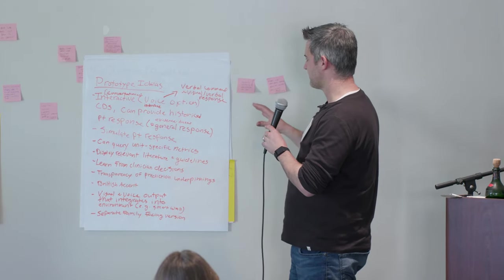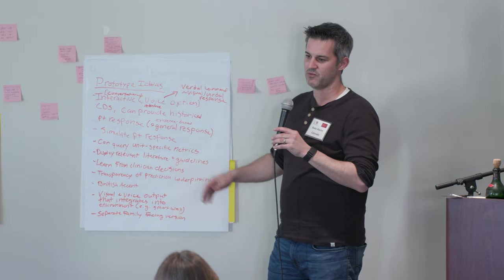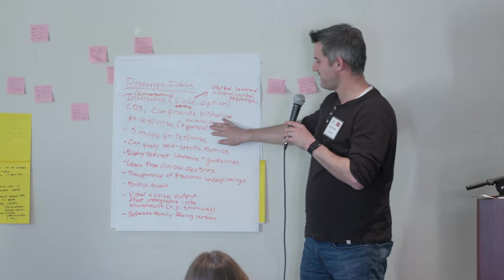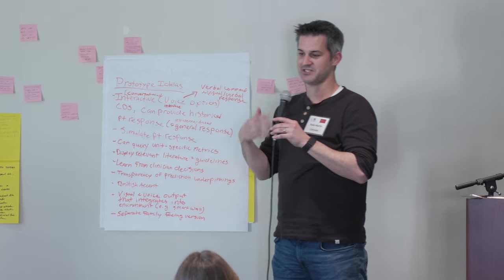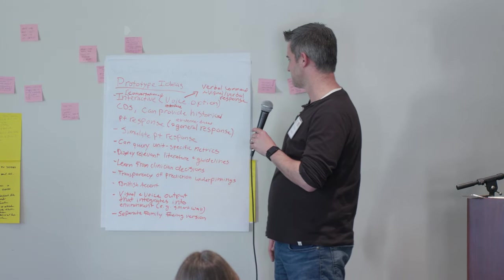A couple of components we were looking for: historical patient response — what happened the last time we gave a fluid bolus to this patient? — but also general responses. Given my patient's phenotype, what are evidence-based practices? The patient has hypotension, elevated lactate. You've already given this much fluid. You're not seeing response. The next steps would be vasoactive — just as a general example.